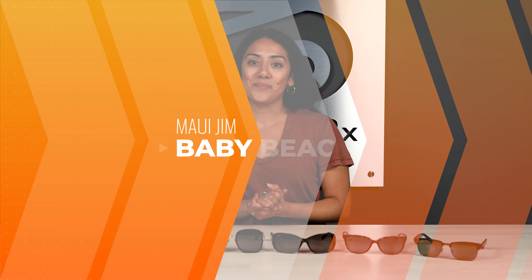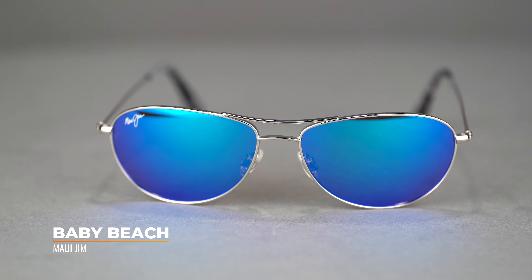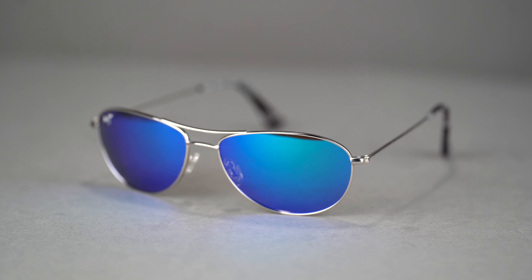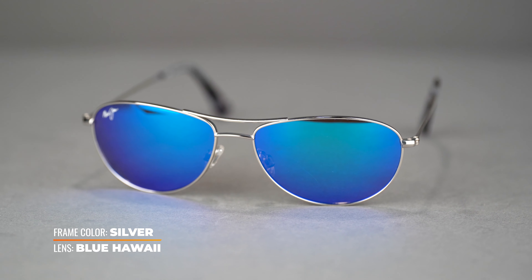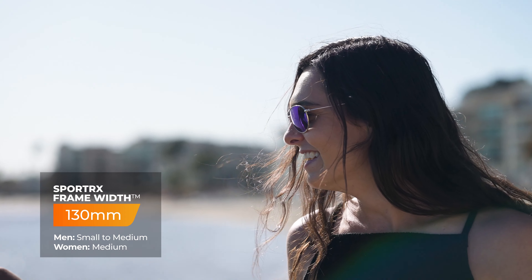The Maui Jim Baby Beach is an aviator style frame. However, it does come with shallower lenses, making it great for people with smaller faces. The shallow lenses aren't so bulky against smaller facial features, and it gives a sportier look if that's what you're looking for. The frame is made of corrosion-resistant titanium and features adjustable silicone nose pads for a customized fit. The lenses are available in prescription, and this frame comes in at an SFW of 130, which is about a small to medium fit.